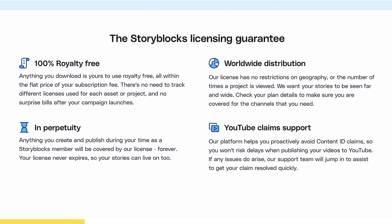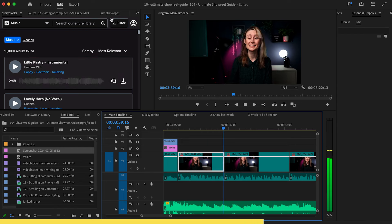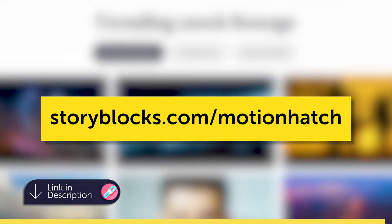You absolutely should be using royalty-free music on your showreel, and I have just the platform to help you find some amazing tracks. With Storyblocks, you get unlimited royalty-free assets — this can help you make better projects and save time and money. You don't need to worry about copyright issues. Storyblocks keeps you legally covered with its clear-cut licensing so you can get on with creating. Anything you download is 100% royalty-free, and you can stay protected in perpetuity with the highest level of legal coverage in the industry. They even have an After Effects and Premiere Pro plugin, so you can drag assets directly into your projects without leaving the software. Get started at storyblocks.com/motionhatch.